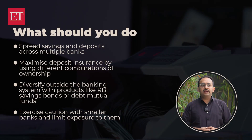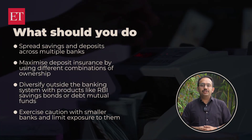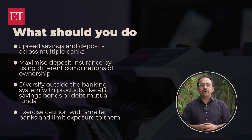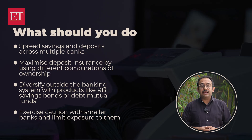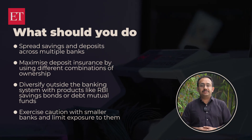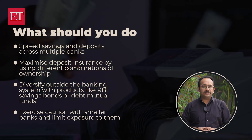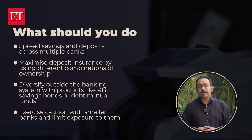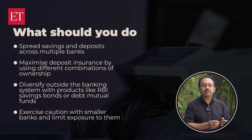So what should you do? Spread your savings and deposits across multiple banks, and maximize deposit insurance by using different combinations of ownership. Diversify outside the banking system with products like RBI savings bonds or debt mutual funds. Also exercise caution with smaller banks and limit your exposure to them.